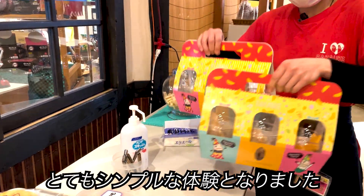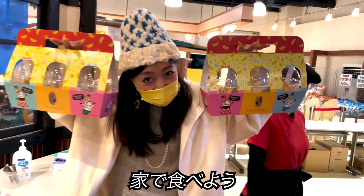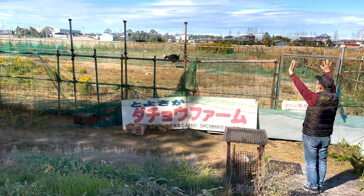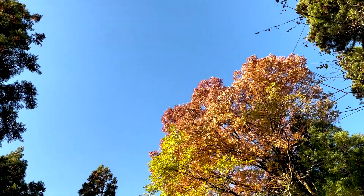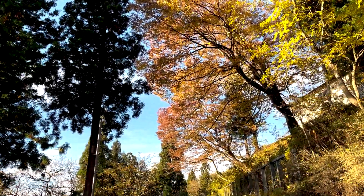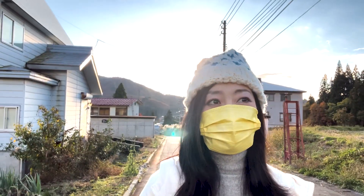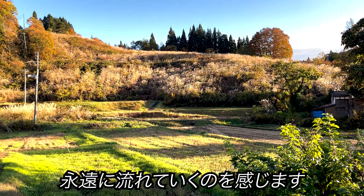Such a simple experience this time, but it's worth the time spent. Let's eat them at home. Going back to the countryside — because regional cities are a car society, there are few people walking outside. I feel the time flow slowly and endlessly.